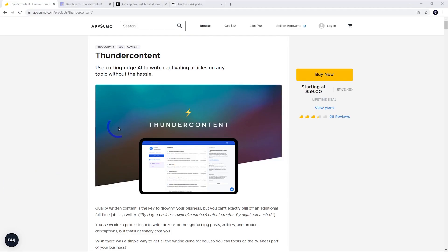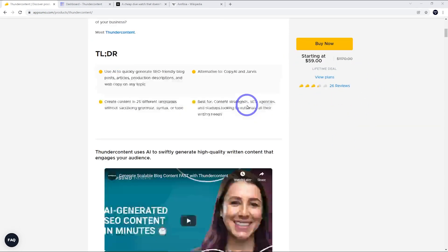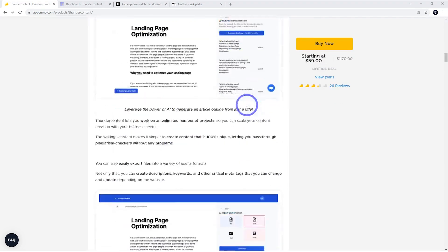Thunder Content has a deal over on AppSumo.com — I'll put a link in the description. It's got a lifetime deal starting at $59, and the $59 deal gives you 10,000 words per month.